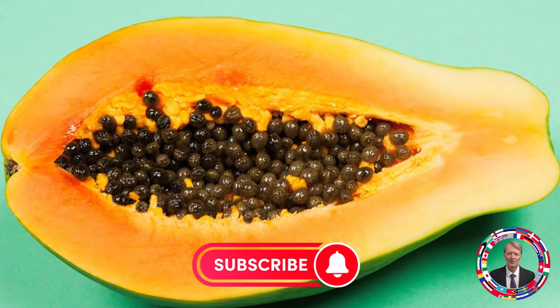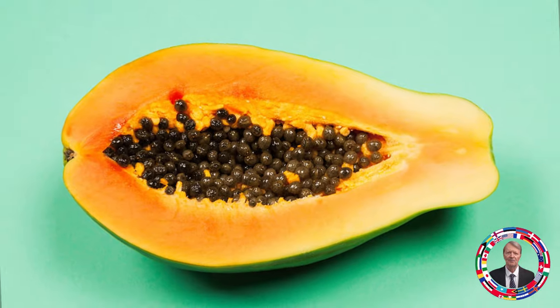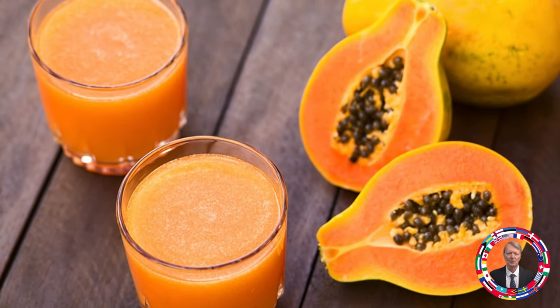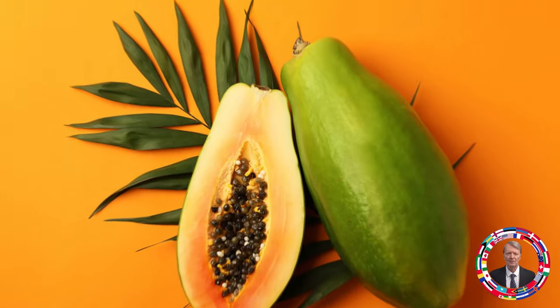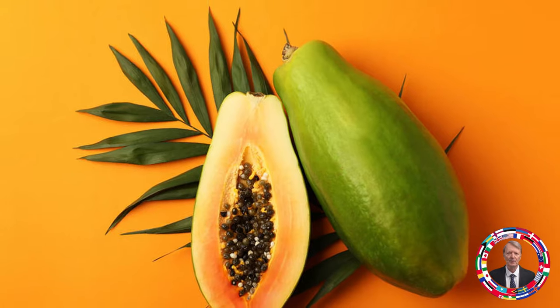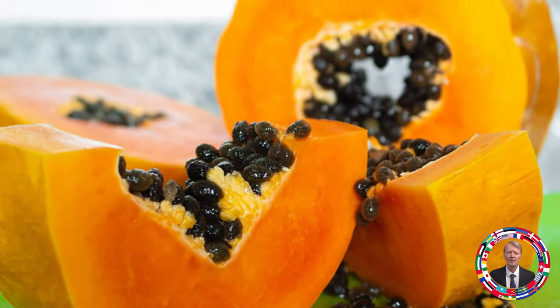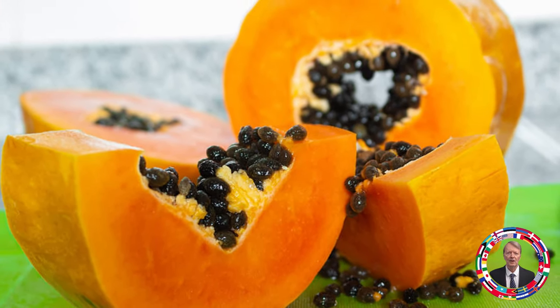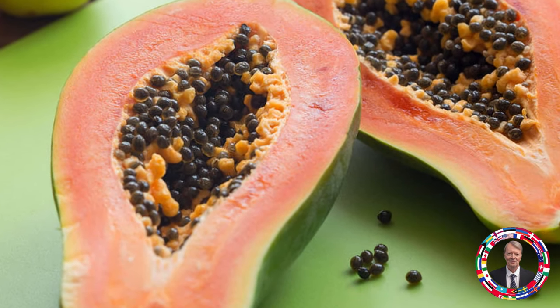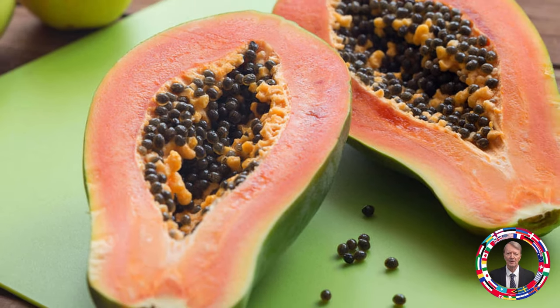Fruit 1: Papaya — Fruit of health and youth. Papaya is rich in vitamin C, antioxidants, and folic acid, which promotes cell renewal. Regular consumption of papaya supports healthy skin, strengthens the immune system, and helps reduce signs of aging. Recommended amount: half a papaya a day, or added to salads and smoothies for a burst of flavor and benefits.